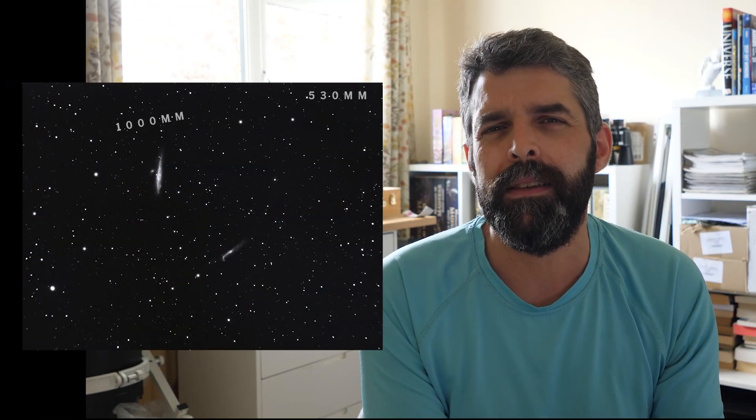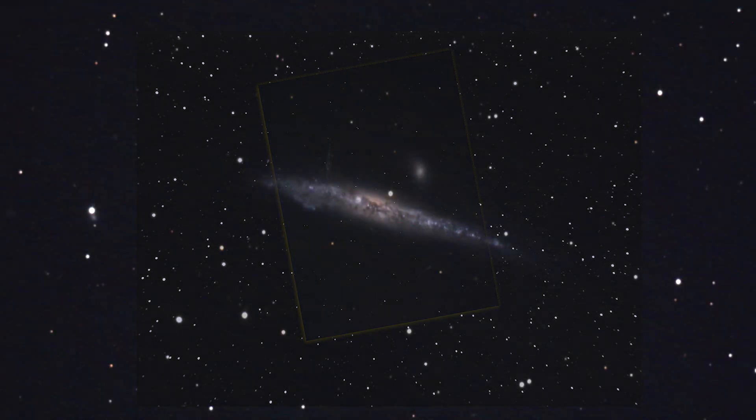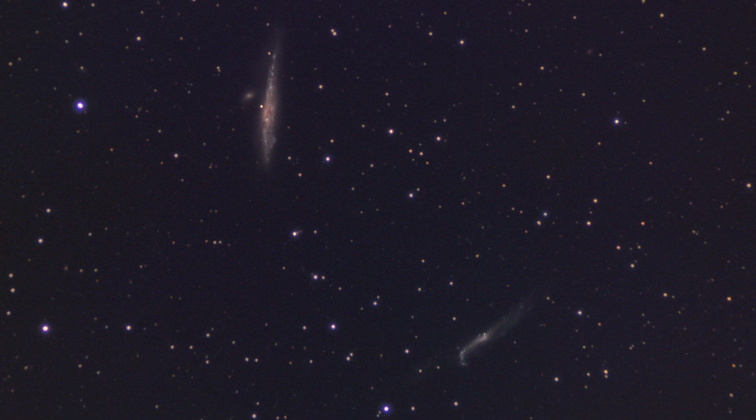The Whale Galaxy and the Hockey Stick Galaxy make a lovely pairing because they're just about 30 minutes of arc apart, which is about the size of the full moon. So if your equipment can fit the full moon into the frame you're going to get this pairing in a nice framing. The camera I was using with the telescope at 1000mm could just fit them in, and I also did another photo with the monochrome camera on the 82mm to get a wider field of view with both of them.